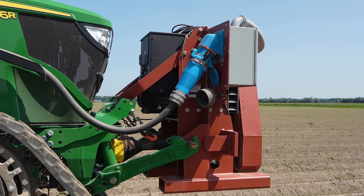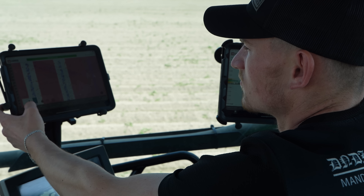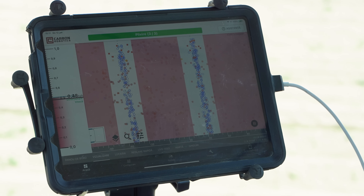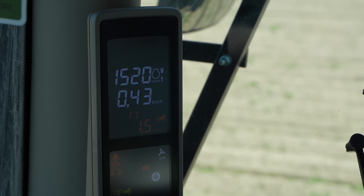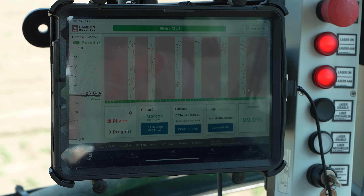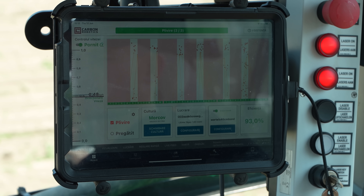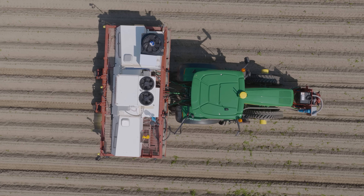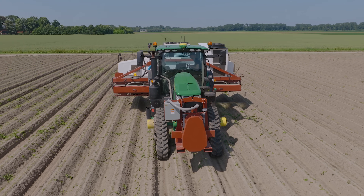A generator on the front generates the required electricity, as each laser needs 105 watts of power. Tablets are used to monitor and control the machine. Each carrot plant has a blue circle around it and the weeds show up in red. Working speeds vary from 2 to 2.4 kilometres an hour where weed pressure is very high. The operator can also see visually which weeds are removed and what percentage is missed. Van Vorden used the machine in carrots and onions and has been satisfied with the results so far, resulting in a massive saving in labour cost.